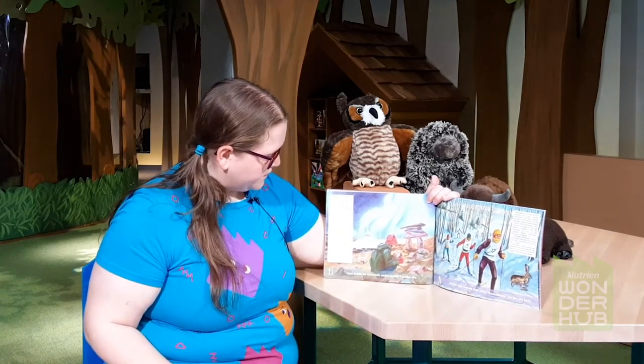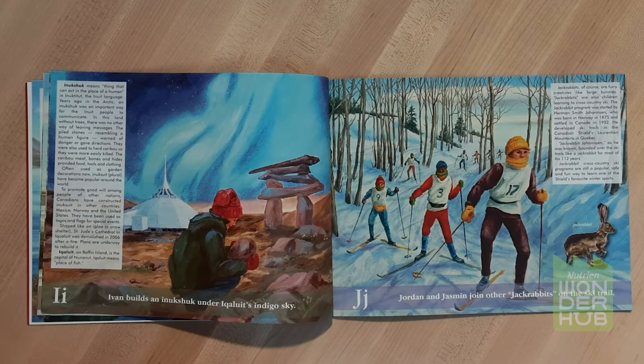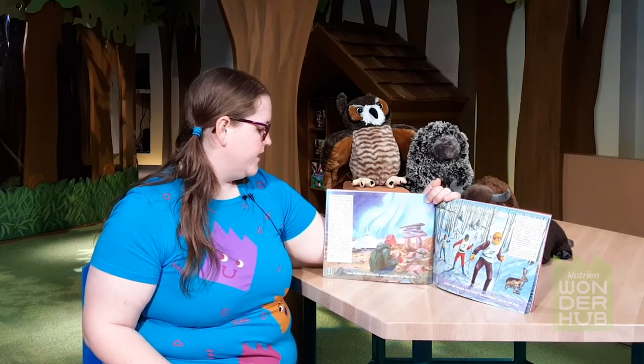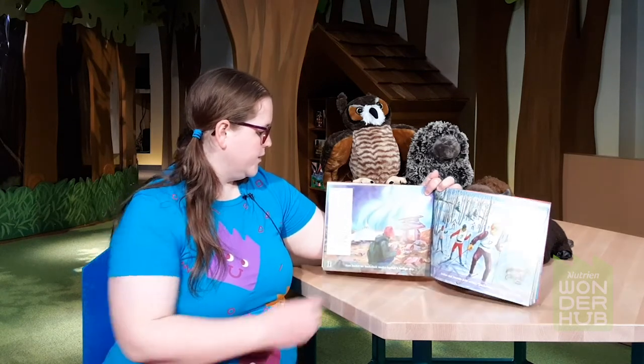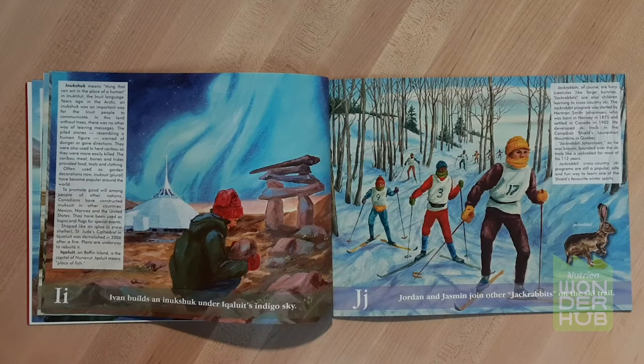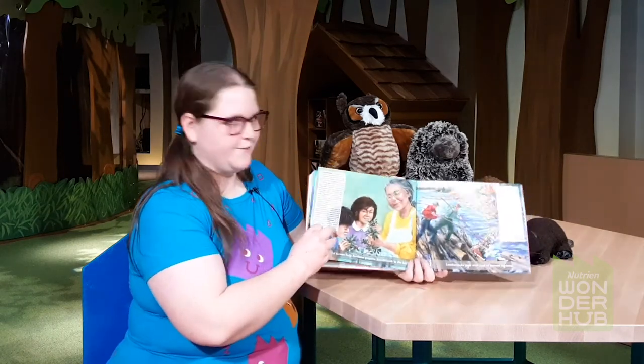I. Ivan builds an Inukshuk under Iqaluit's indigo sky. An Inukshuk means 'thing that can act in the place of a human' in Inuktitut, which is the Inuit language. Years ago in the Arctic, an Inukshuk was an important way for the Inuit people to communicate. J. Jordan and Jasmine join other jackrabbits on the ski trail. Jackrabbits are furry creatures like large bunnies, but jackrabbits are also children learning to cross-country ski. Have you ever gone cross-country skiing? You could be considered a jackrabbit — that's a fun name!